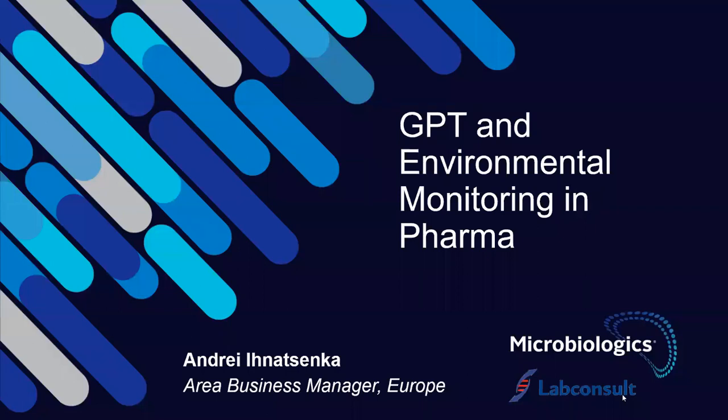Welcome to the second week of our three-week webinar series of lab consult microbiology webinars for the pharmaceutical industry. Last week, Tuesday, we had the first webinar in which Ulrich Eichmanns from Pharma Media, Dr. Muller, talked to us about the latest developments in nutrient media that they develop at PMM.